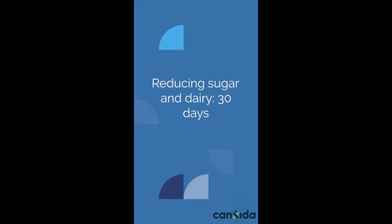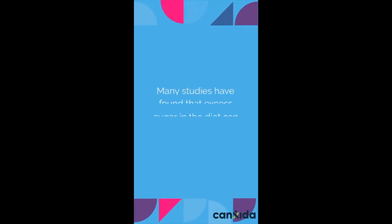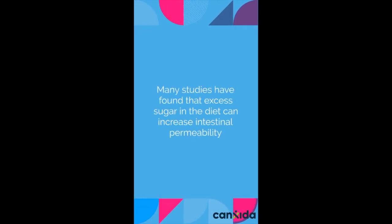Reducing sugar and dairy: 30 days. One study found that children with celiac disease improved leaky gut in 30 days by cutting out sugar and dairy products. Many studies have found that excess sugar in the diet can increase intestinal permeability.